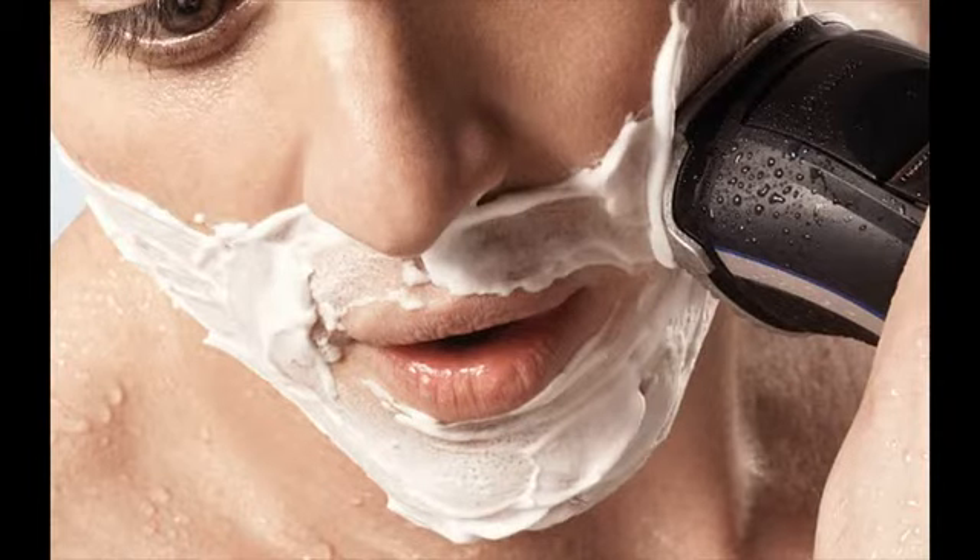Some people are happy paying $30–$50 for a shaver that will last a year or two. When it comes to closeness, Remington shavers are the best choice in the entry-level $20–$50 range, and they usually outperform shavers from other top brands in the same category.